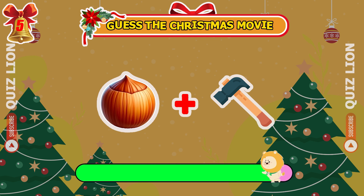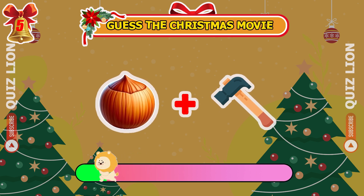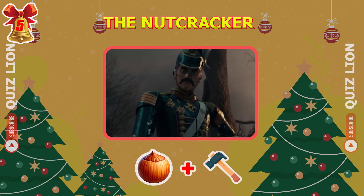Identify the Christmas movie from these emojis. Nailed it — it's The Nutcracker.